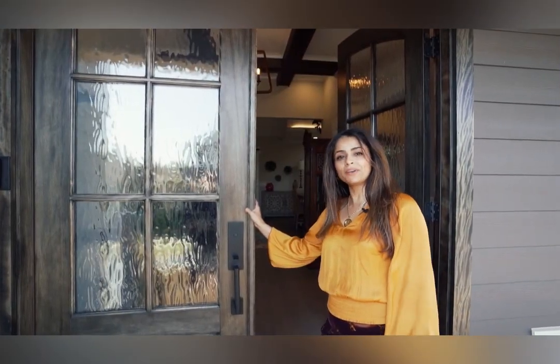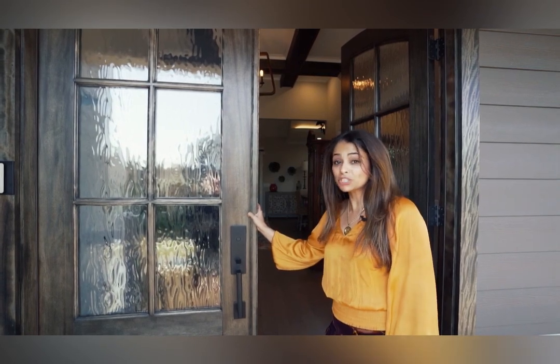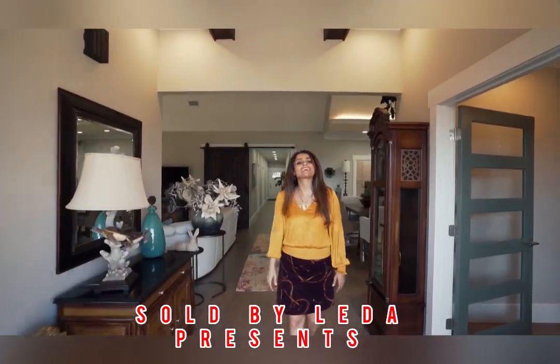Good day everyone! Today I'm here in Simpsonville, South Carolina at the Linden Park neighborhood. Join me as I tour this upscale one-story single-family home with its unique award-winning floor plan.